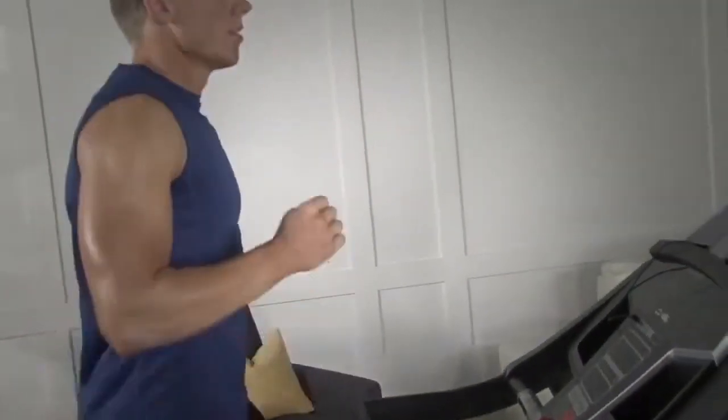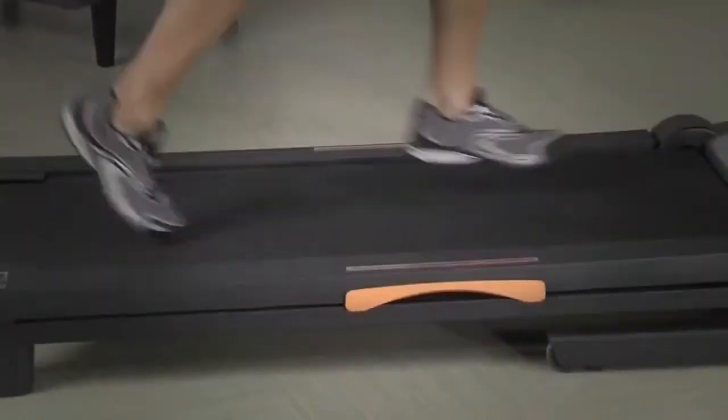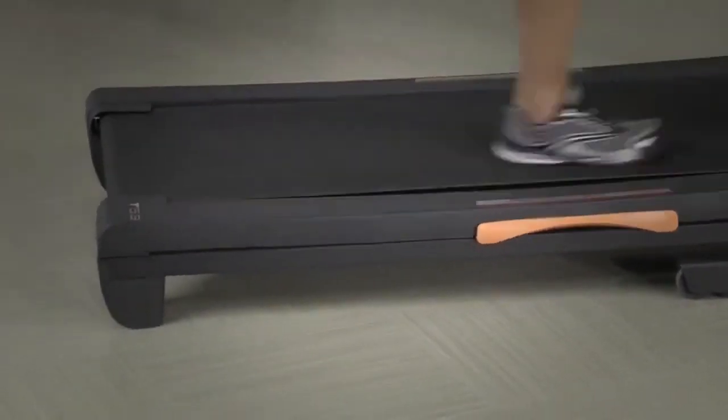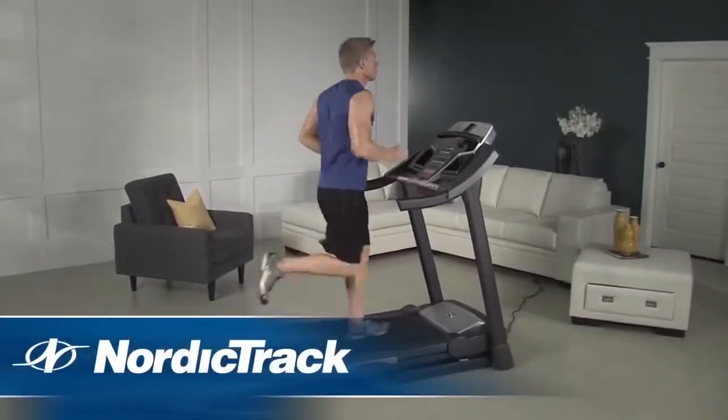To keep your workout moving, the T7.0 features a powerful 2.25 continuous horsepower motor. Employing an axle fan, this motor reduces noise as it cools internal components, enhancing your workout environment and extending the motor's life.